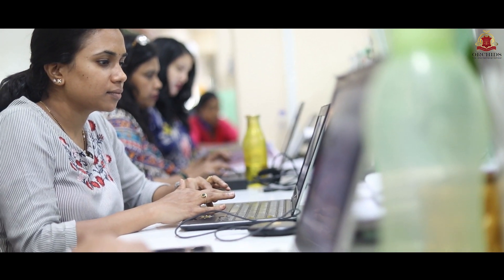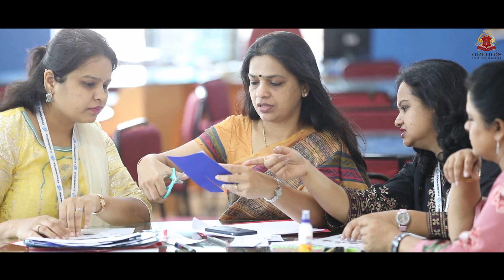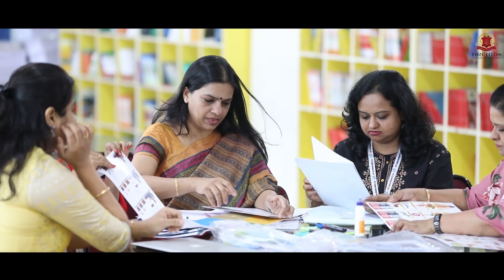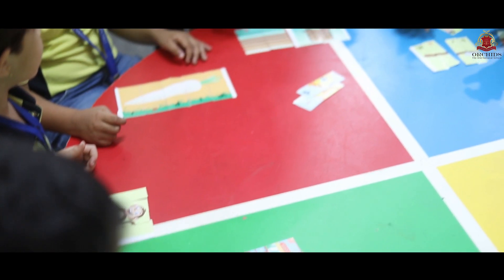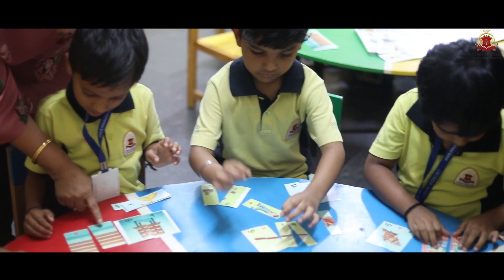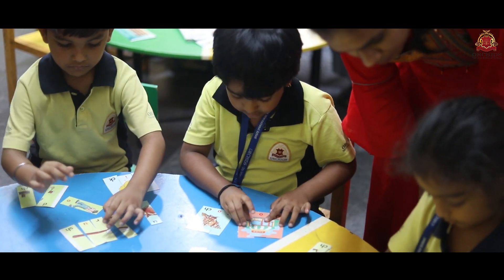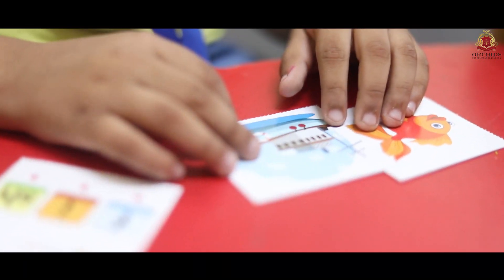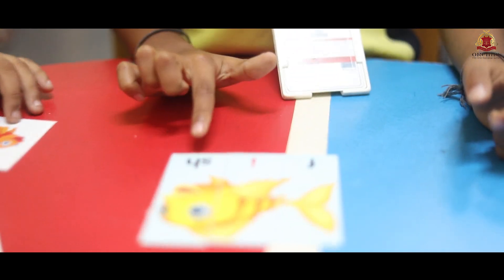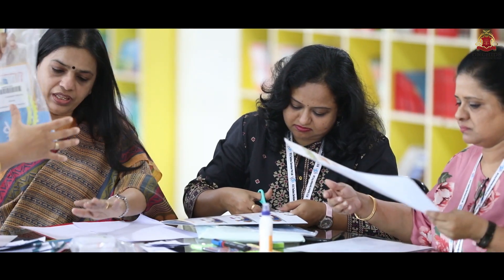The second stage is creating a prototype of each activity we intend to do. We then work on these materials with our students to see how enthusiastic they are and what the learning outcome is. The team prepares the prototype, tests it with students, and then it is made into a proper kit. These kits are then sent across to all our branches.